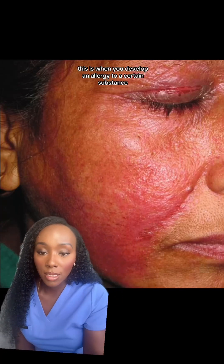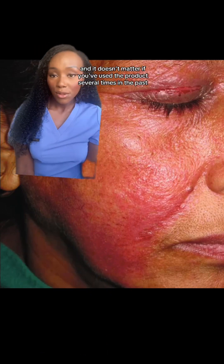This is when you develop an allergy to a certain substance including metals, cosmetics, fragrances — and it doesn't matter if you've used the product several times in the past, you can still develop an allergy to it later.